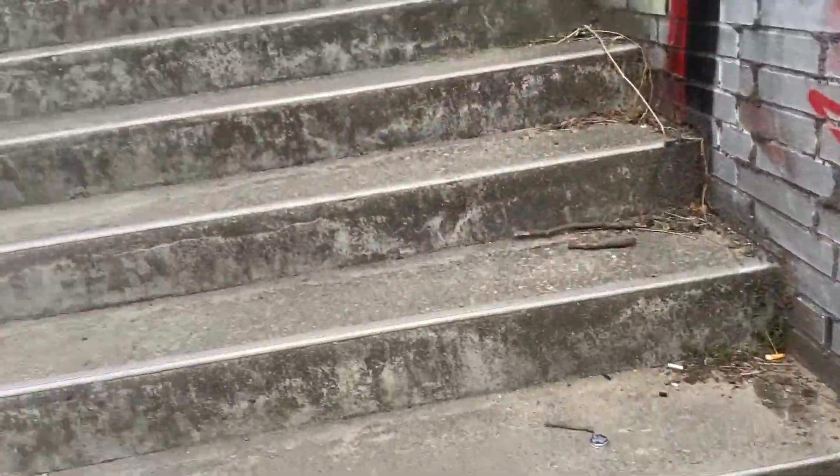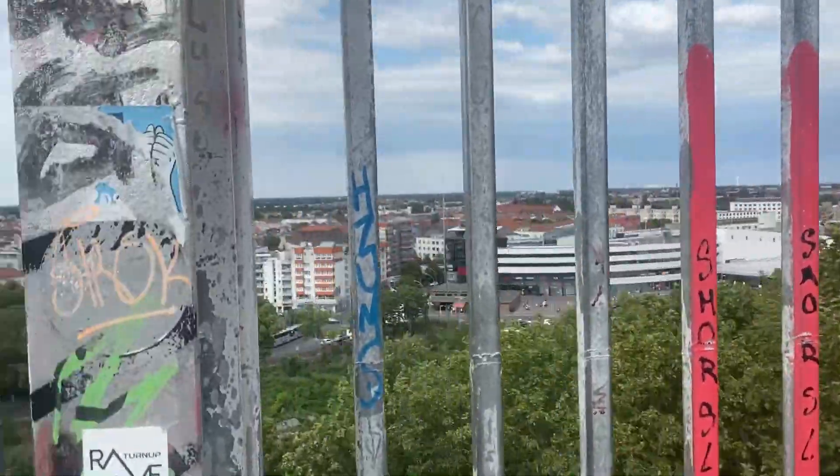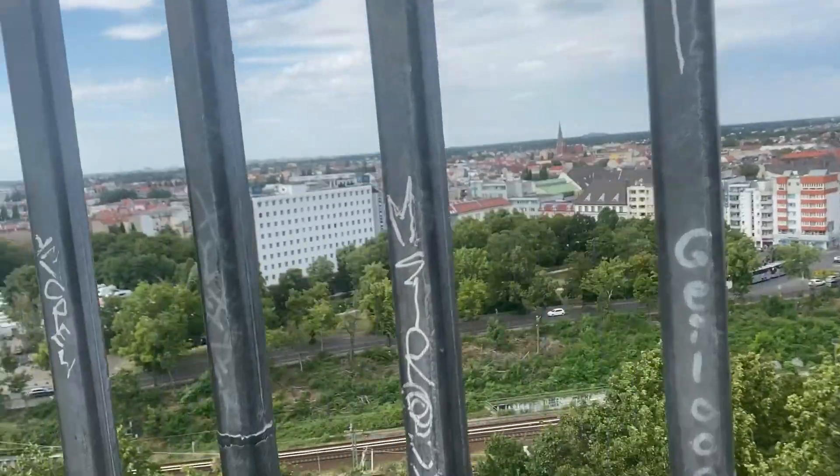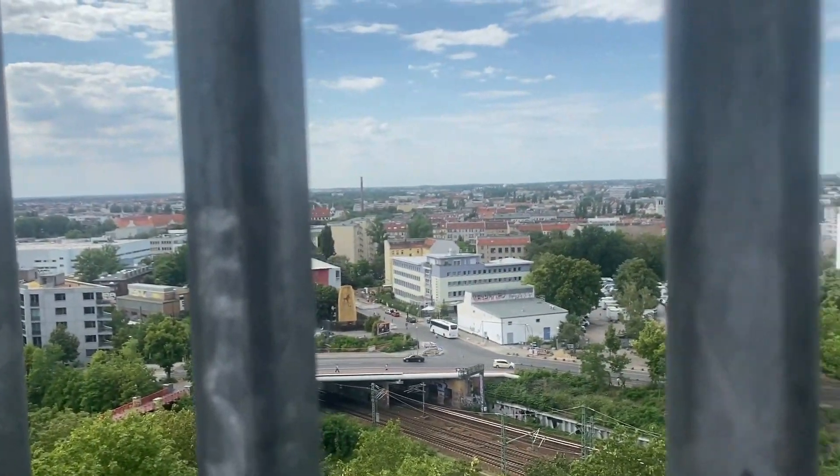Tours are available between April and October of the bunkers below and of the 7 storeys, but they have to be pre-booked. Unfortunately, I don't have the luxury of time to do so. If you get the opportunity to visit, please do and let me know how it went.